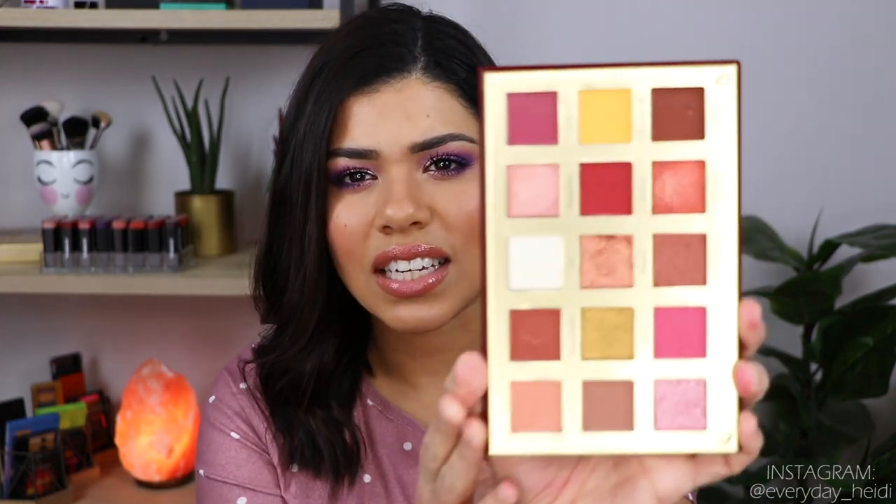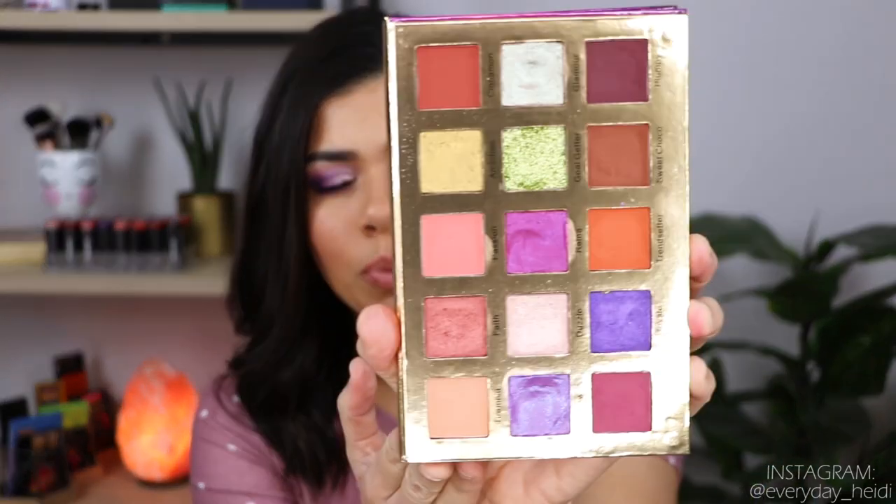I also have the Glamlite Alondra Desi palette, which has very, very pink tones as well. It's a beautiful palette and I loved it for a long time, but just that all-pink look I'm not really reaching for. Along the same lines, I have the Glamlite Royalty palette. This one does have some different tones — some oranges, a green — but there's still a lot of pink, and even the purples end up looking kind of pink. I just can't do the all-pink anymore. I'm glad we're seeing different colors coming out on the market now, because pink was big for a long time.